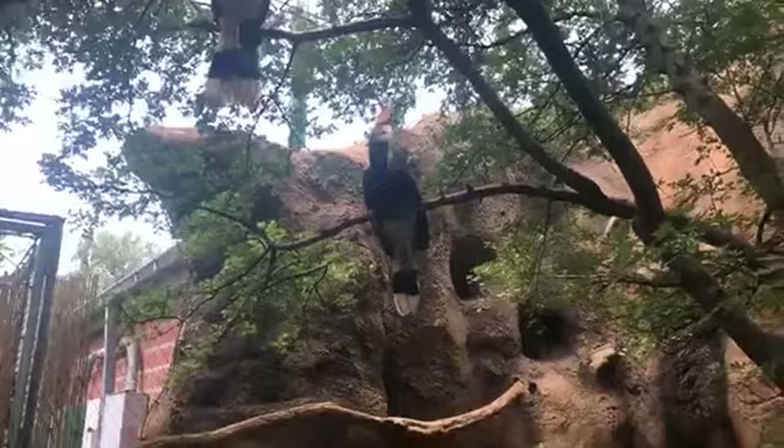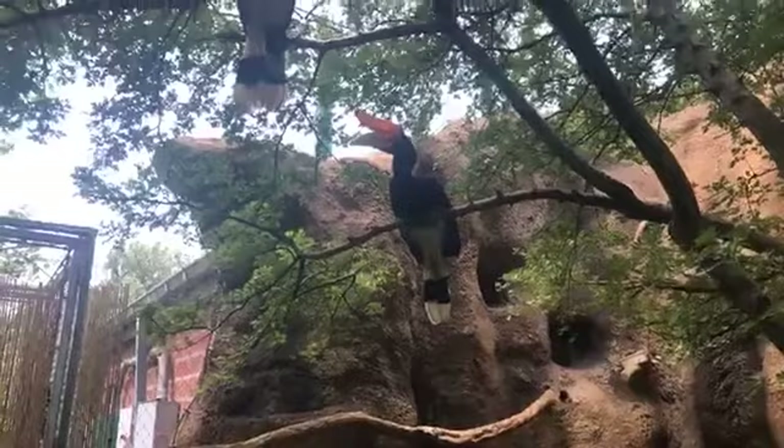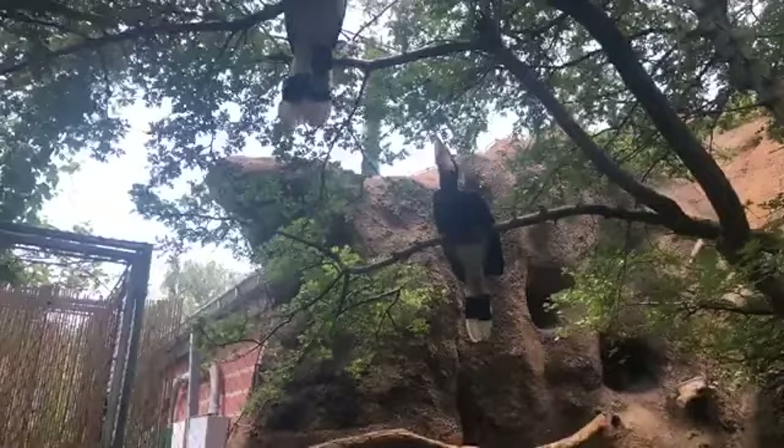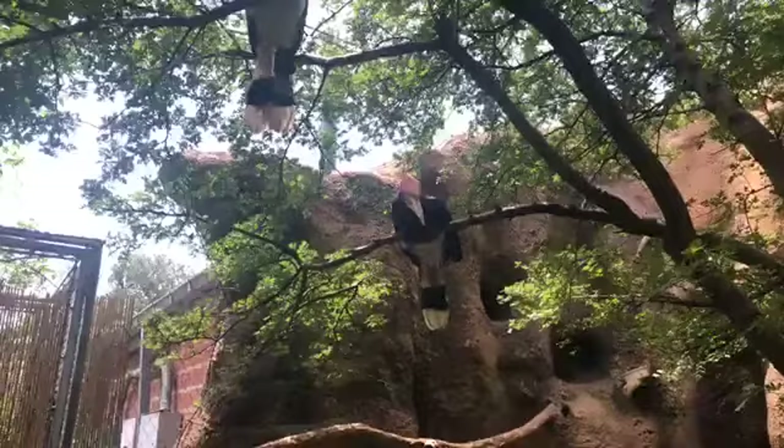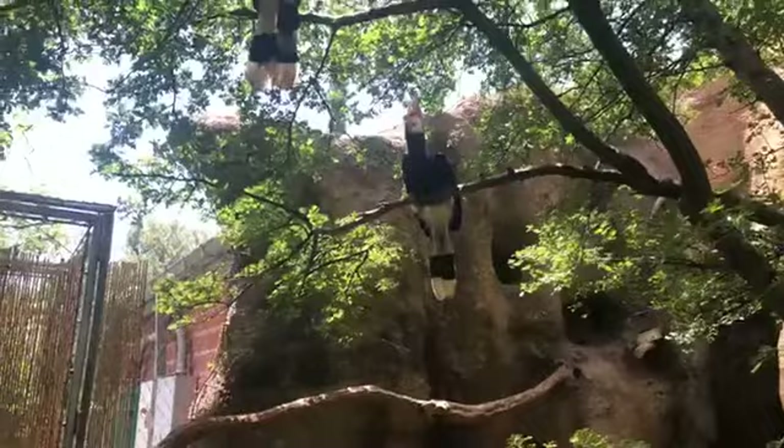Do we know what purpose the casque serves? There are a number of theories, but the most commonly held one is that it allows their voice to carry across the forest better so they can call to each other — they do have a very loud call. Another theory is that the casque could be for sexual selection, allowing birds to choose a good mate based on the look of their casque.